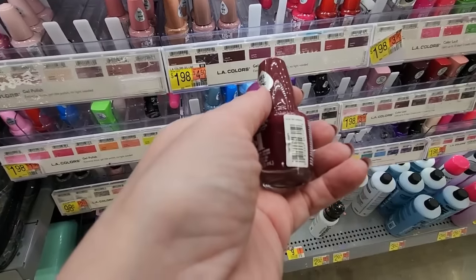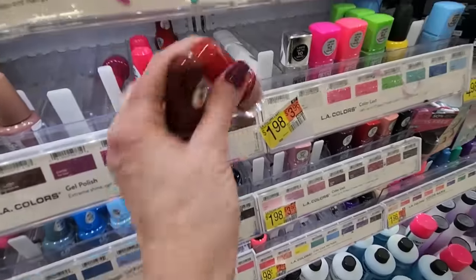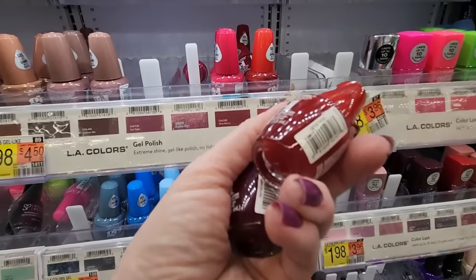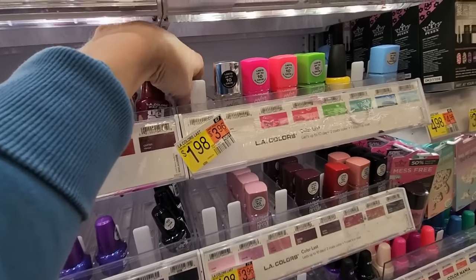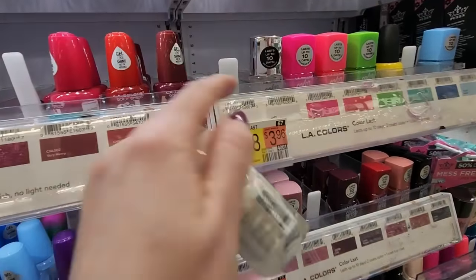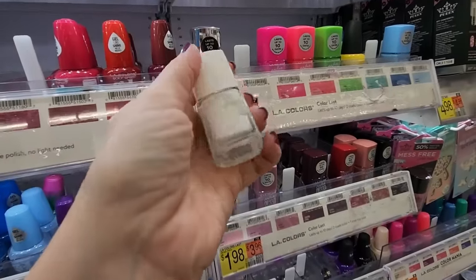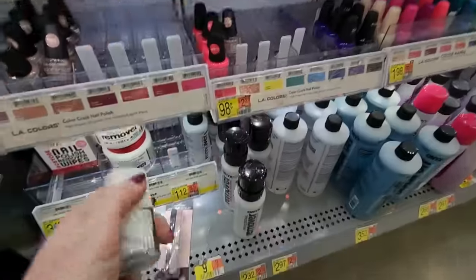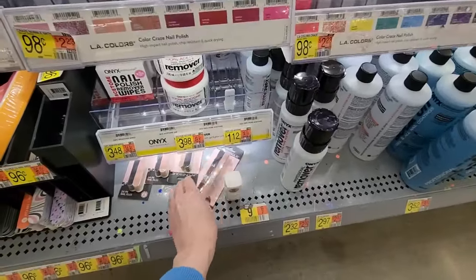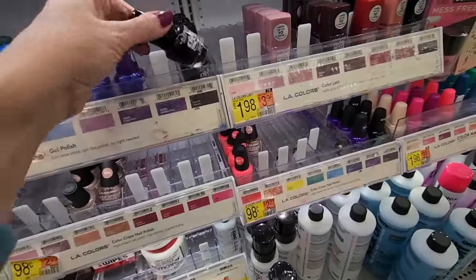This is called Vampy. This is not Vampy — this one is Fierce. Goes there. We also still have our Color Last, which is right here. Crystal Top Coat. This one's broken — look, the bottle's cracked. I now dub thee Purgatory. Going down there.